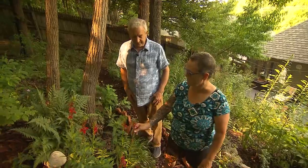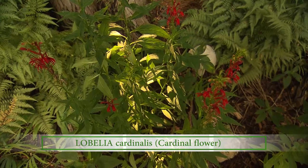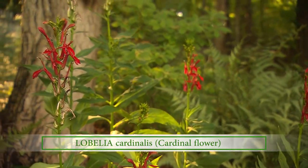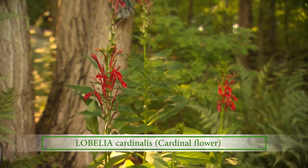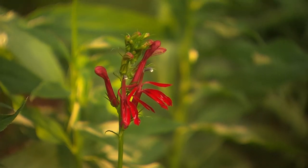This has got to be a bird favorite. It's one of my favorites. This is a cardinal flower, also called red lobelia. Hummers love it because it's a tubular flower. And the bees love it and the butterflies love it.